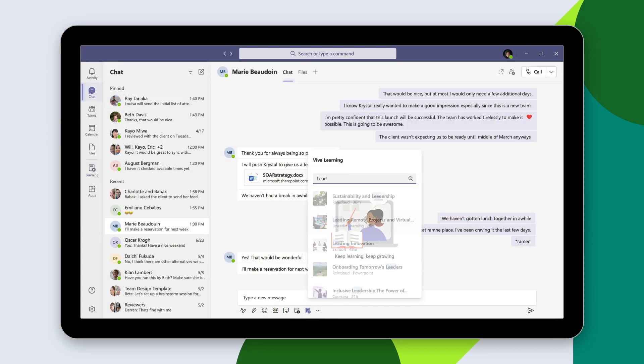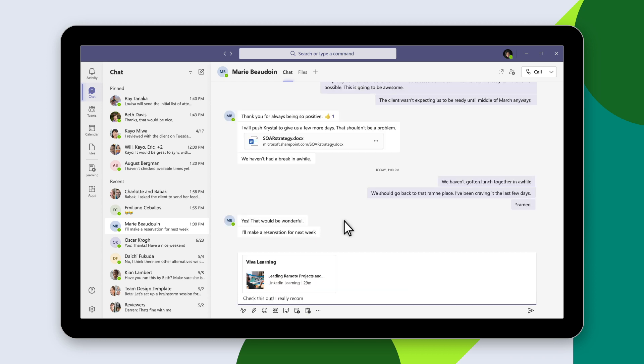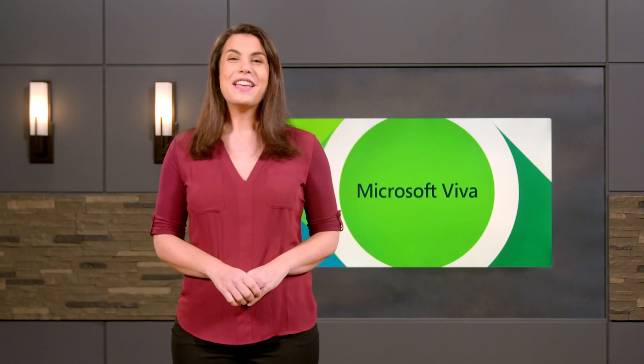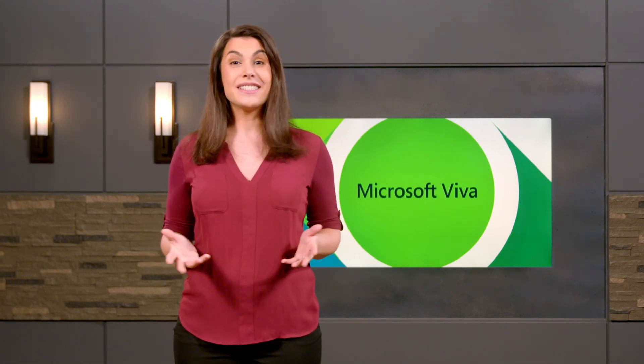Then start learning by jumping in. When they're ready to discover more, they can search for and share learning with their teammates via chat. Everyone can benefit from great learning material without ever leaving Microsoft Teams. Viva Learning helps simplify the learning experience for Teams and makes it easy to discover, share, and engage with the content needed to drive growth, both personally and professionally.